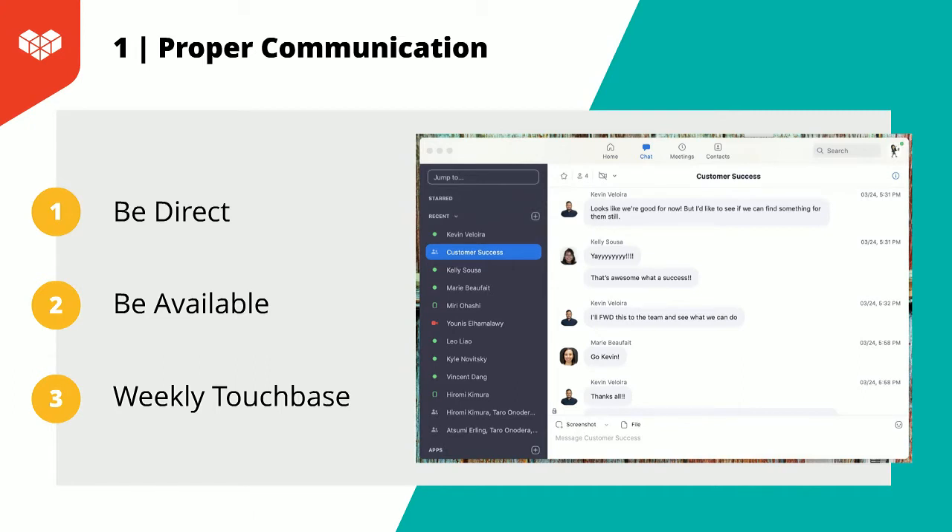Proper and effective communication are essential for building trust within your team. It ensures you are all on the same page and will set your team members up for success moving forward. First, you'll want to make sure you are direct and that you set clear goals and guidelines. This will help them understand exactly what is expected from them and what they can expect from you. It can be hard enough to understand someone face-to-face, so it's even more challenging through a computer, so make sure you say exactly what is needed and confirm they understand.